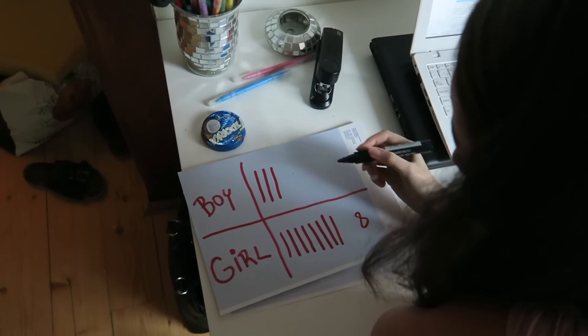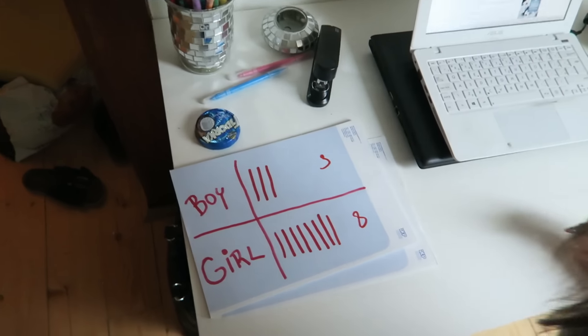Last test: if dad gains weight during pregnancy, it's a girl. I told you yesterday — chubby Eric — I really gained weight during these few months of pregnancy. Another point for girl! It's eight points versus three now.